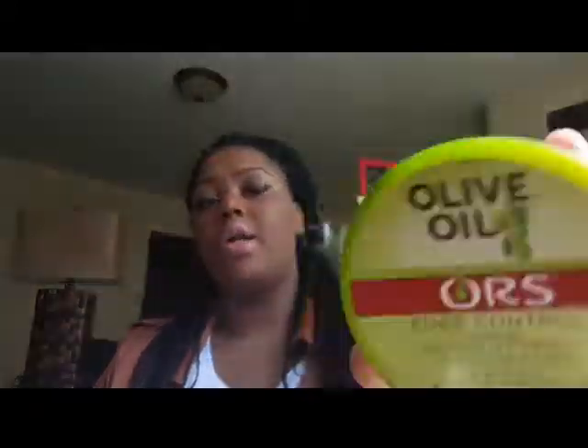The next two items are these olive oil edge control things — the main container and a free little sample I always threw in my purse. I will not repurchase these. When I put this on my edges, not too long after it flakes up, makes my hair look white, and my edges don't stay down for long. It cost no more than five dollars from my local beauty supply store, but it was a miss. I need to find another edge control because this is not it.